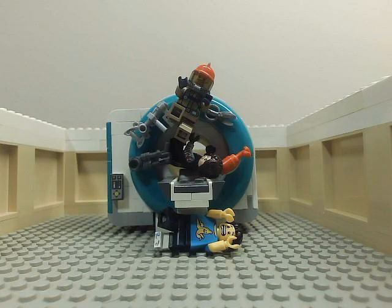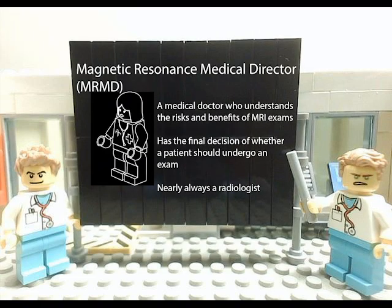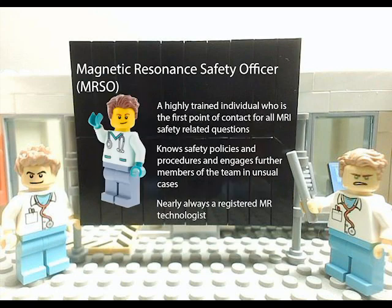If you ever see an accident or a near accident, it is important that you report it to the MRI team so that they can learn from it and make improvements to safety procedures. There are exceptionally trained people here who manage safety around MRI systems. These people include a physician or MRMD who oversees clinical safety, a physicist or MRSE who knows a whole bunch about risks and their management, and a technologist or MRSO who is the first point of contact for all MRI safety questions. These people are responsible for MRI safety here and can help with any questions you may have.